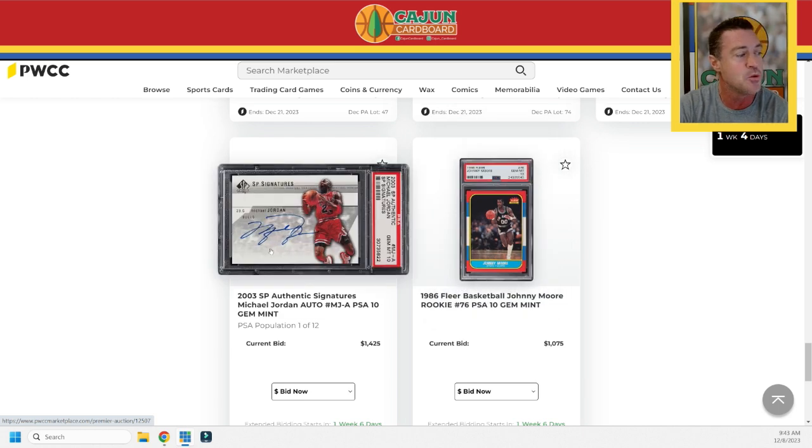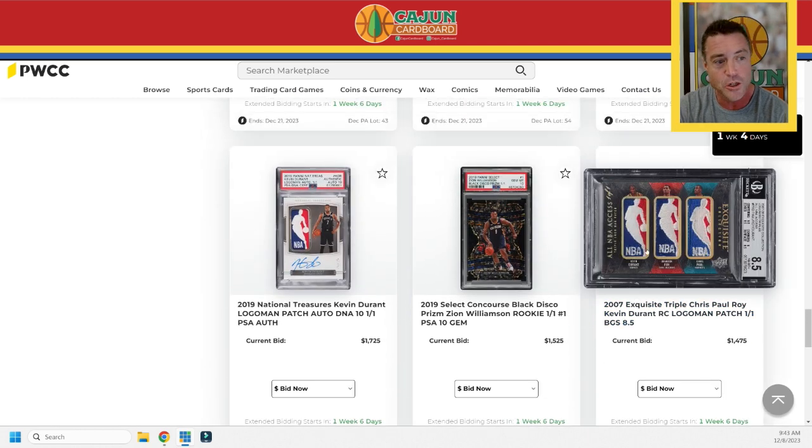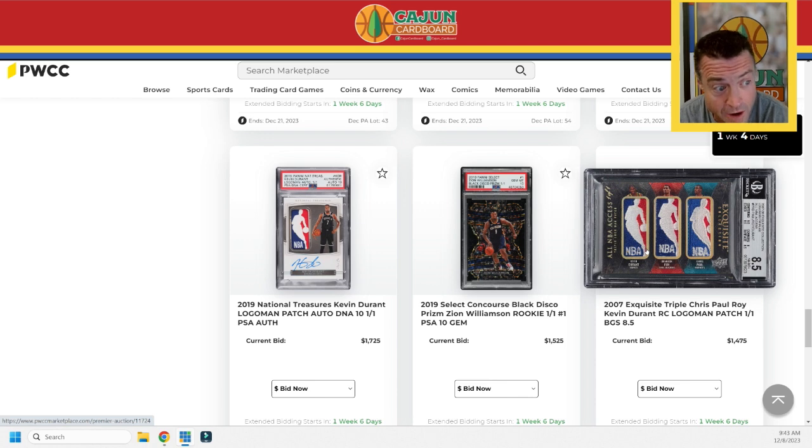Next to that, we've got a 2003 SP Authentic Signatures Michael Jordan. It is a PSA 10, making it a Pop 12 card. It's an on-card auto and it is filthy to say the least.